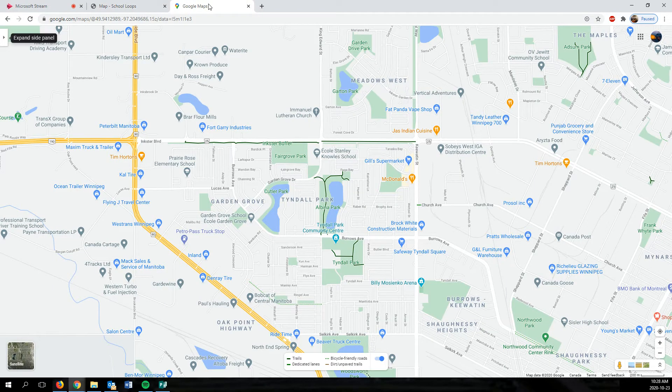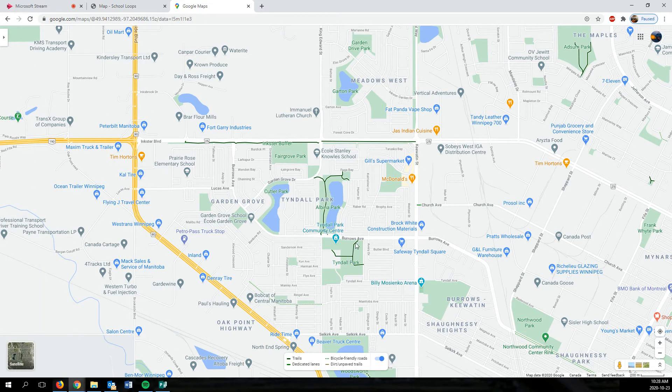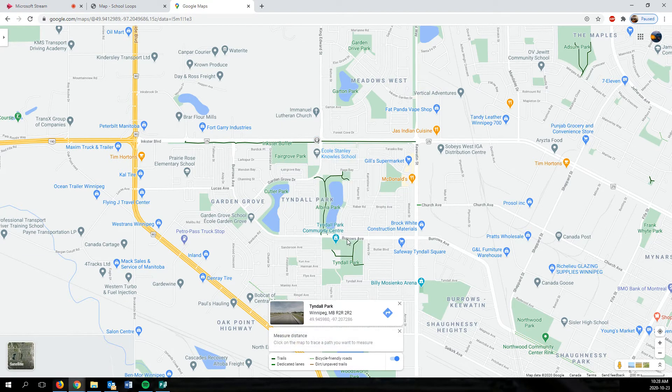So why don't we try to create a safe route to encourage walking and biking? I went to Google Maps and I've already put in the bike routes filter in the side panel, so you can see the existing bike routes in this area. To design our own path, we start at Stanley Knolls School right here. I right-click and use the measure distance tool to start drawing out what could be a neat school loop.